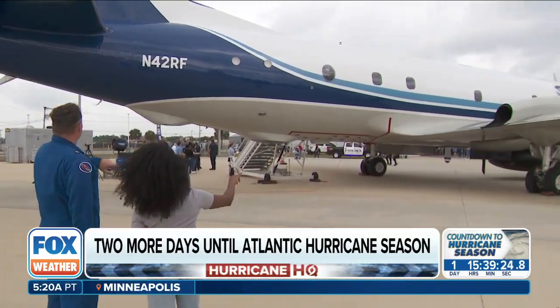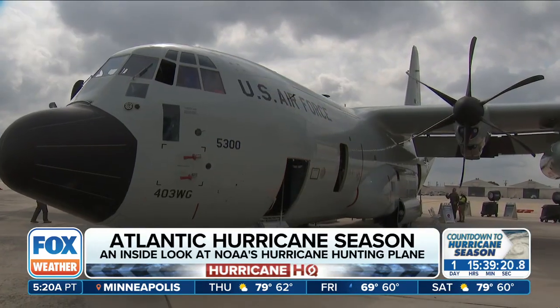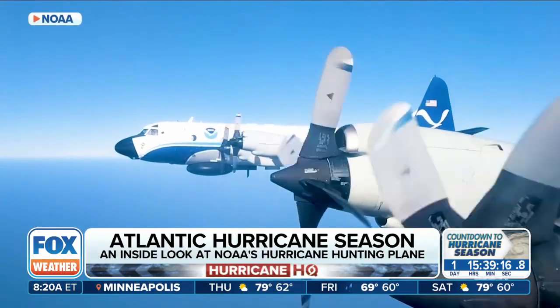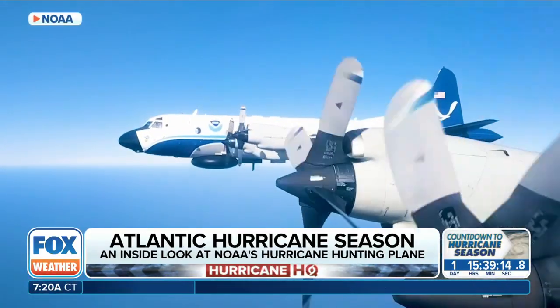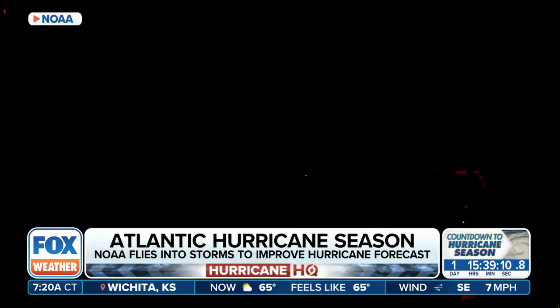Christopher Wood pilots the P-3 aircraft. This one, named Kermit, is one of two operated by NOAA. The Air Force Reserve has 10 C-130s as well. The chief aerial reconnaissance at the National Hurricane Center can send multiple hurricane hunter aircraft into storms to get data to better forecast storm intensity and track.